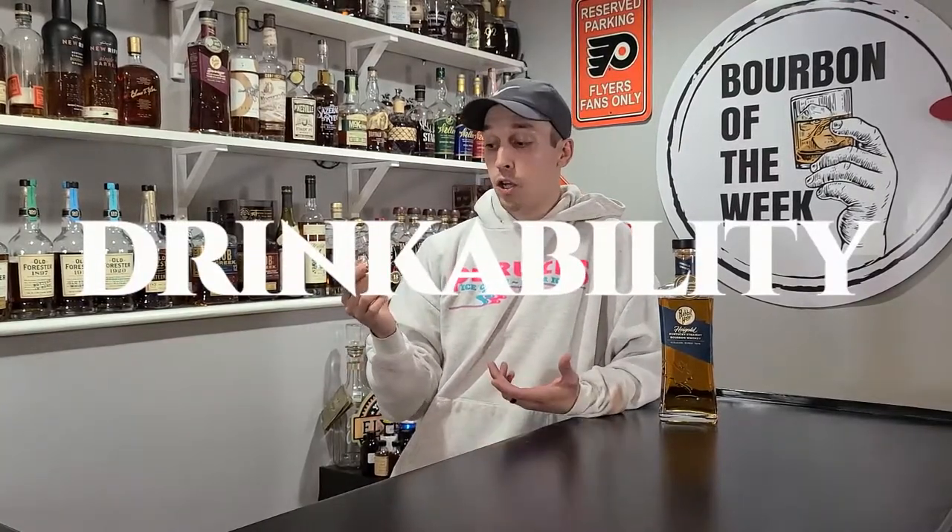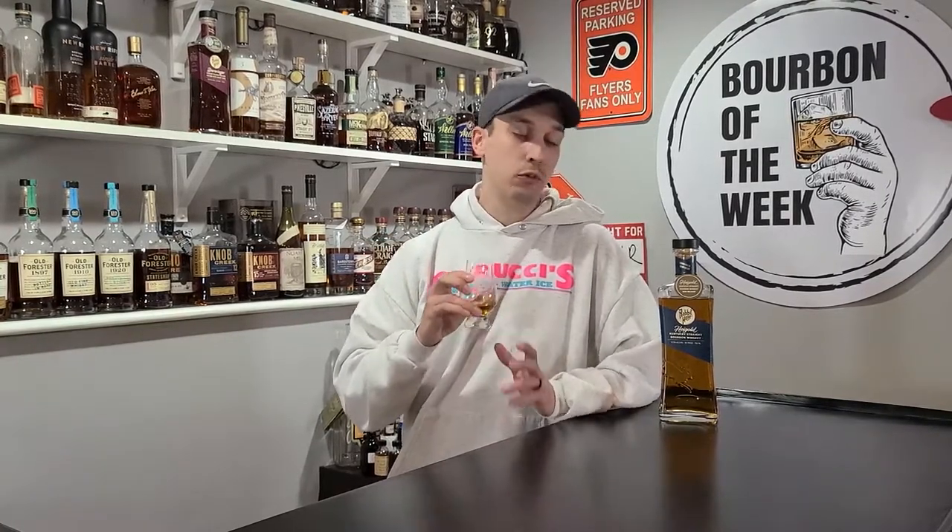Let's get right into drinkability. Drinkability is good — smooth, easy sipping. The sweetness at the beginning hides some of that high rye at the end, so you don't get too much of an ethanol kick. It definitely drinks under 95 proof; I'd say right around 90 to 95. With a 95 proof high rye bourbon you expect a little spice, but the alcohol kick isn't too bad. I'm going to give drinkability an 8.7.